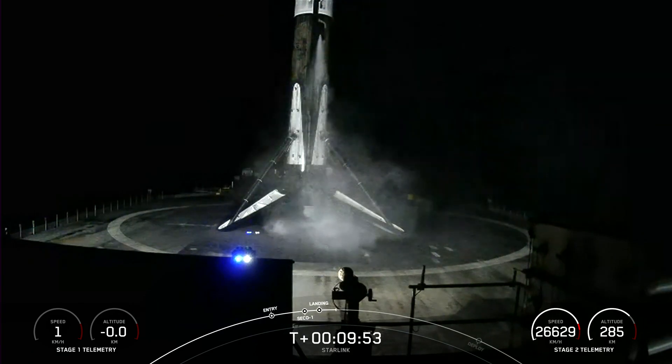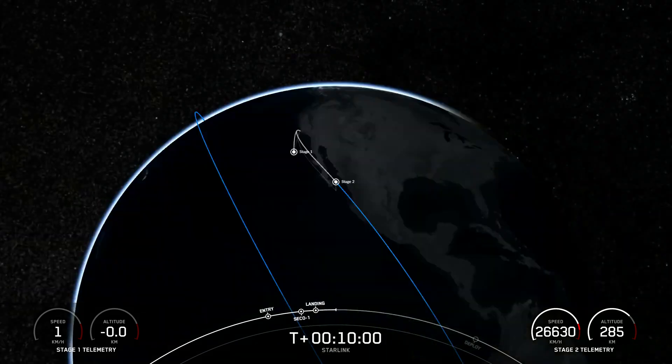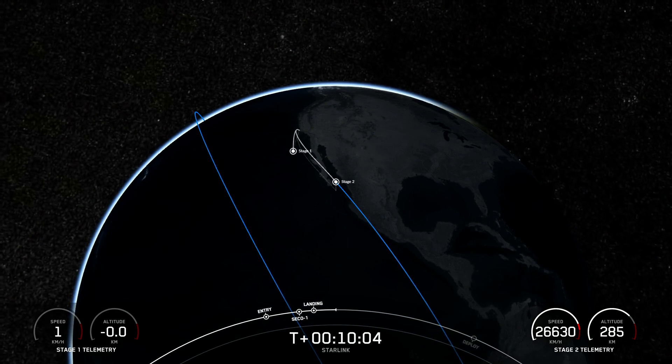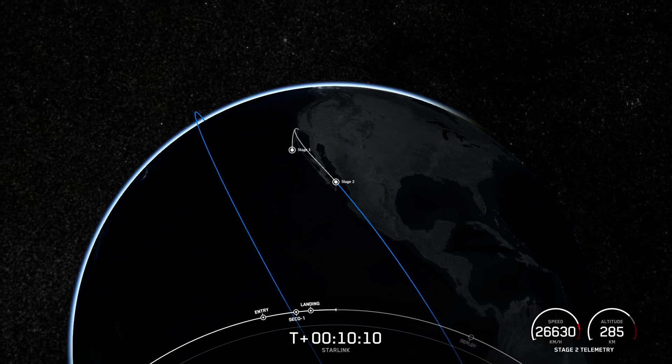And with confirmation of second engine cutoff, good orbit, and first-stage landing, that'll wrap up our coverage for now. As a note, payload deployment is expected to occur around the T plus 15 minute mark, but due to a lack of ground station coverage, we likely won't be able to confirm until a bit later. So if you're interested, check out the SpaceX Twitter account for updates. As always, thanks for watching.